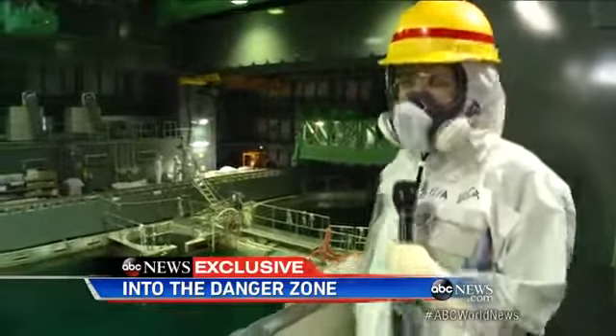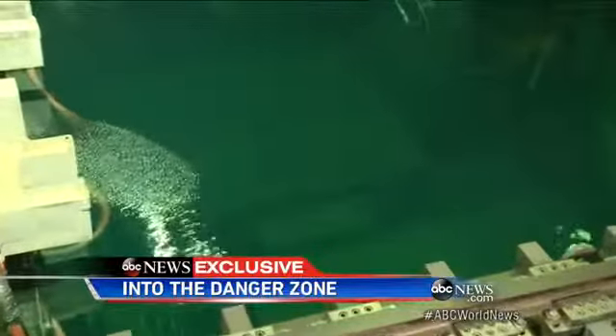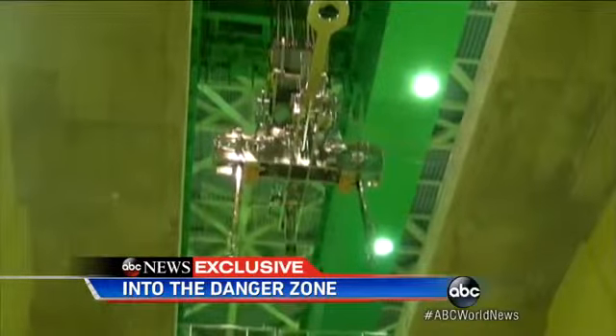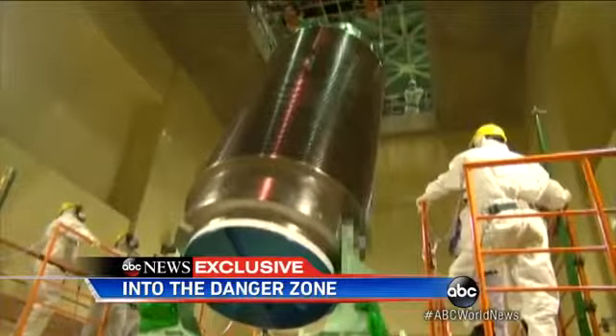There are 1,500 highly radioactive fuel rods inside this pool. They've got to move them outside of this reactor into a safer location. It is a vital, some say dangerous, first step to shut down this plant — a process that will take 40 years.